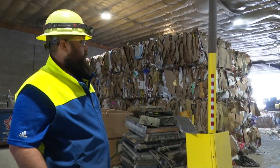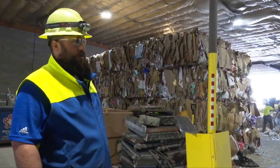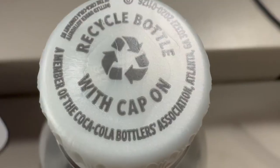This bale gets shipped to Clackamas, Oregon, where it is actually processed, split open, and separated into the right commodity. Once the plastics are separated from the big bales, they are cut into tiny pieces to be remade into a new plastic item.